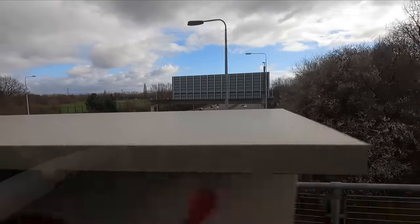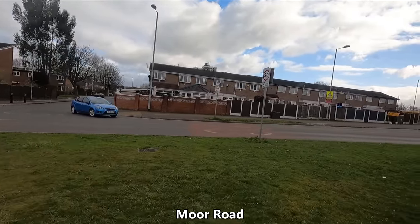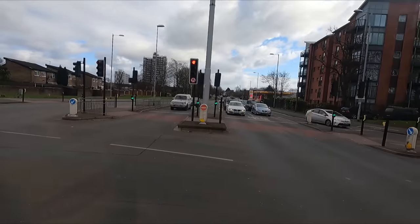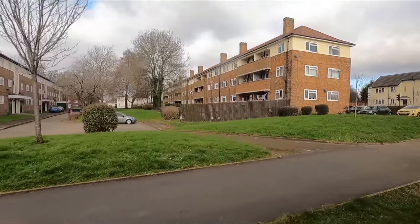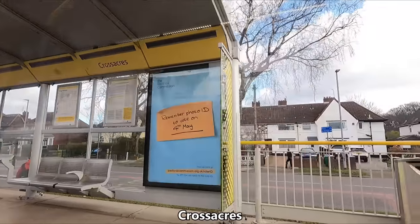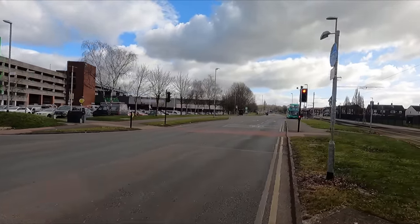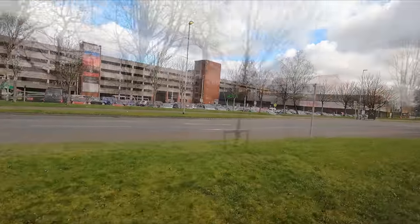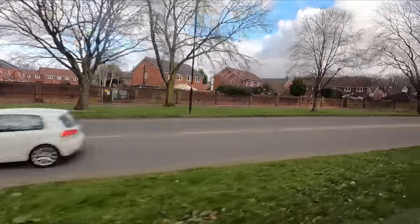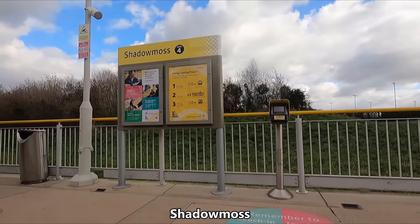About halfway into the journey, we cross the M60, which is Manchester's outer ring road and, as I'm sure anyone who's had the misfortune of driving on it will tell you, is a massive headache for motorists, with heavy congestion being commonplace. From my own personal experience, I'd even go as far as saying it's worse than the M25, which is the London Orbital motorway, although I do tend to avoid both of them if at all possible. After crossing the M60, we pass through the Northern Moor and Bagley estates, both of which form part of the fairly large district of Wythenshaw. Finally, we arrive at Shadow Moss, which is our last stop before Manchester Airport.